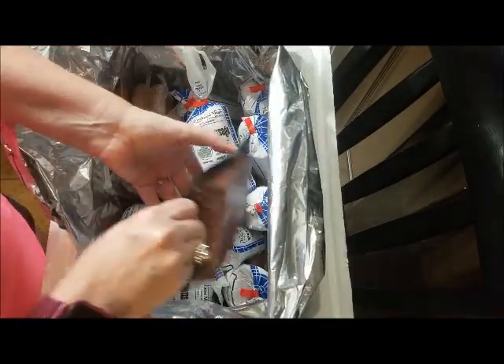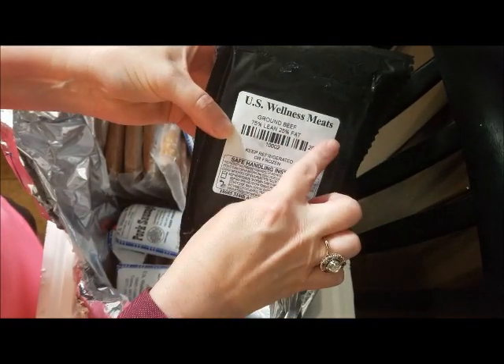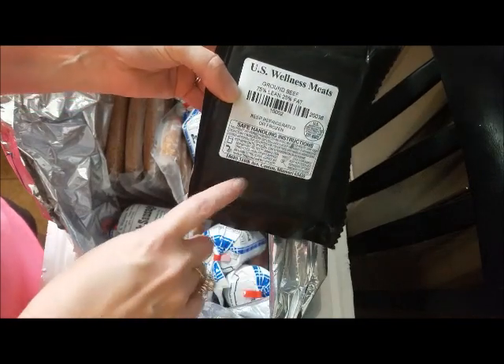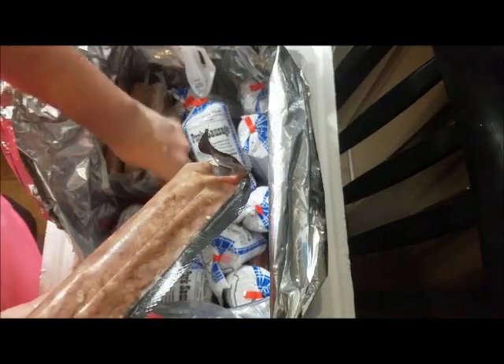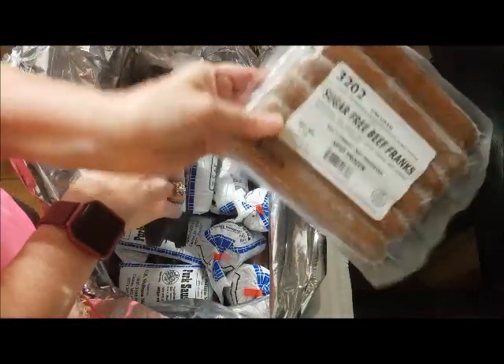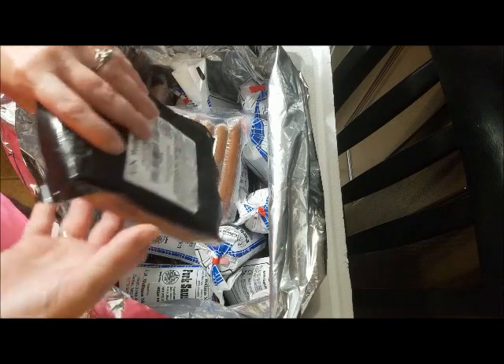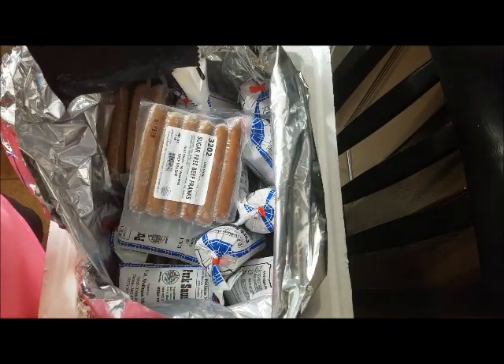We also buy our ground beef from there. It is U.S. Wellness Meats, and we buy the 75/25 because we are on keto and this is keto-friendly. All of this is keto-friendly — this says sugar-free, so there is no sugar in it. I just wanted to share with you the unboxing of our U.S. Wellness Meats.